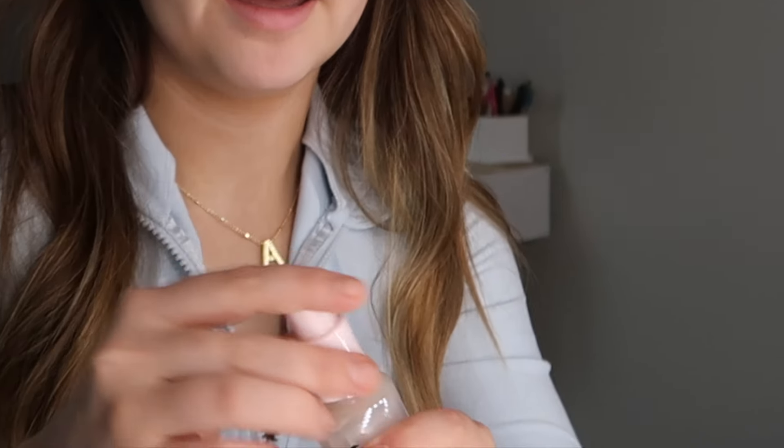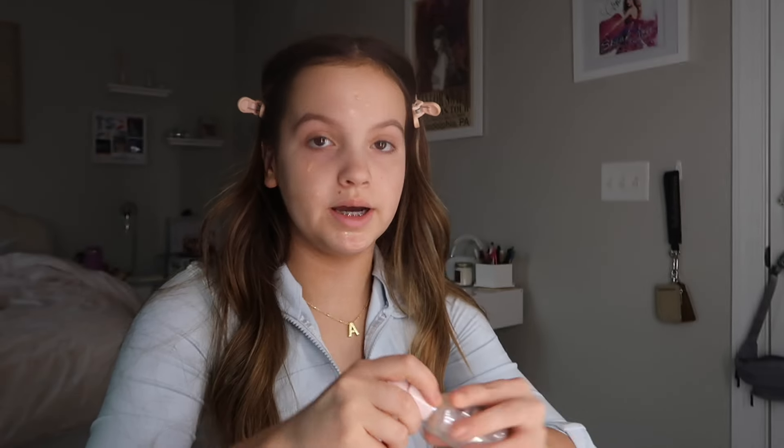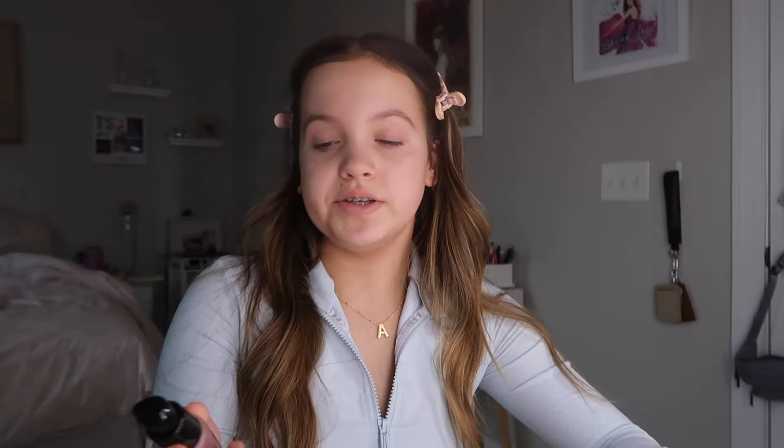First I'm going to go in with my Glossier serum. I have to scrape the sides out of this — I do not want to waste it, but I use it way too much, so clearly you can tell that I love it. Next I'm going to use this ELF Hydro Grip Primer. There's a pink and a blue one — I think they do the same exact thing. I don't really know if there's a difference, but I actually just got a restock of this.